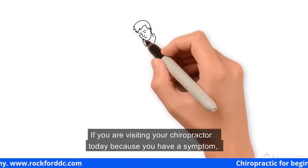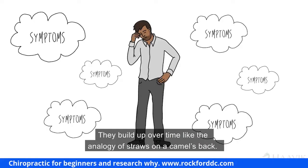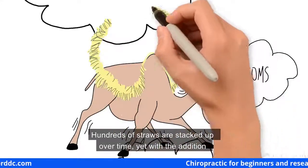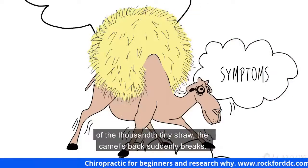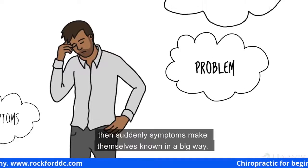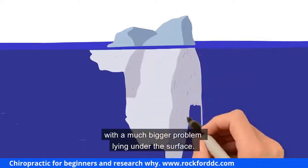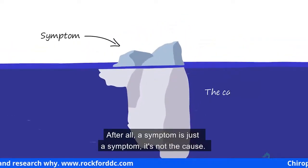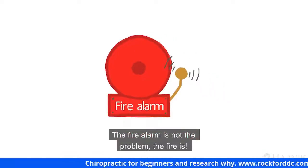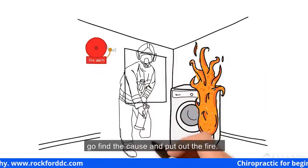If you are visiting your chiropractor because you have a symptom such as pain, it's important to understand that troublesome symptoms don't appear out of thin air — they build up over time, like the analogy of straws on a camel's back. Hundreds of straws are stacked up over time, yet with the addition of the thousandth tiny straw, the camel's back suddenly breaks. It's the same with symptoms: the problem can build up unnoticed, then suddenly symptoms make themselves known. A symptom may only be the tip of the iceberg.